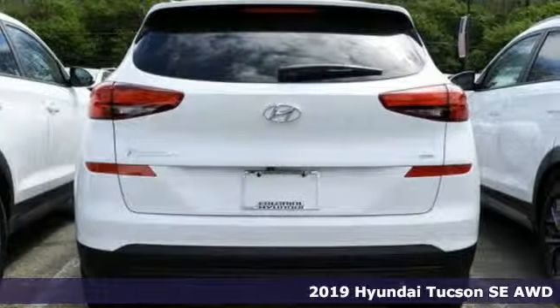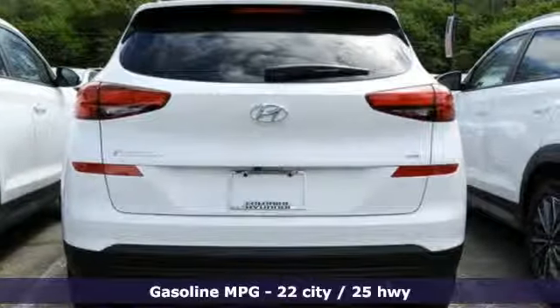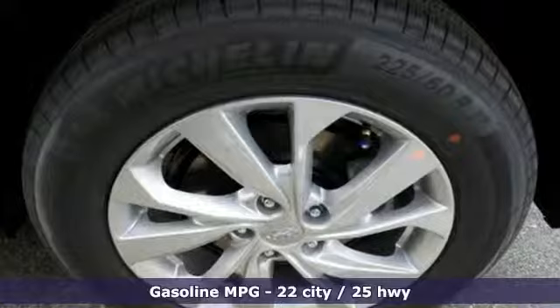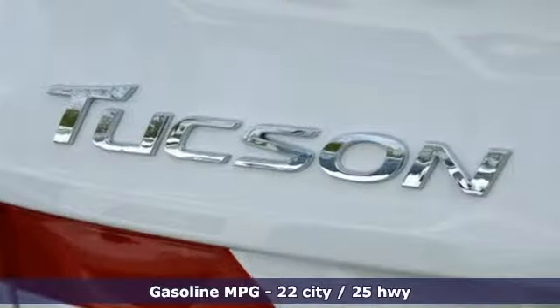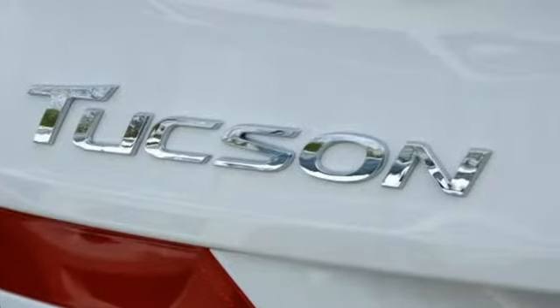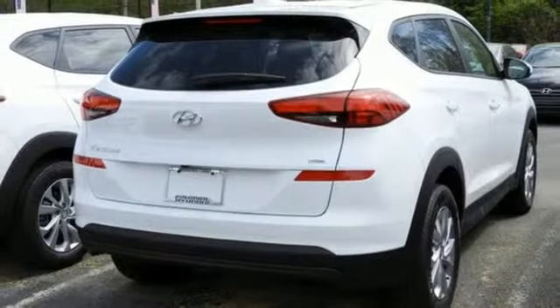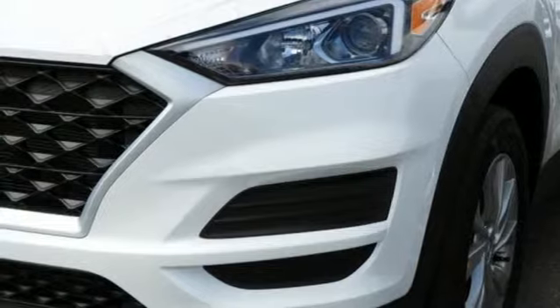It comes with all the amenities you need: streaming audio, smartphone wireless charging, air conditioning, wireless phone connectivity, manual tilting steering column, automatic transmission, aluminum wheels, electronic shift on the fly, and an in-line four-cylinder engine.